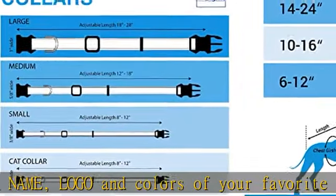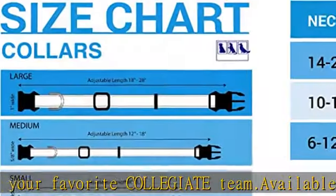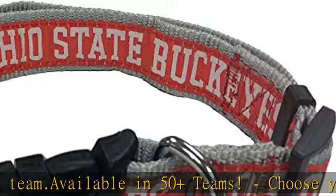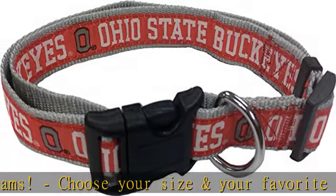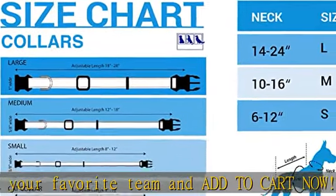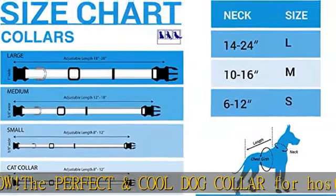Construction: this unique pet collar is made from heavy-duty and durable nylon and webbing material, stitched together with nylon web binding to ensure safety and durability. It has a plastic snap lock buckle and a metal D-ring to attach your leash. This NCAA dog collar accessory is adjustable and available in four sizes. For sizing specifications, please refer to our size chart located in image number 2.